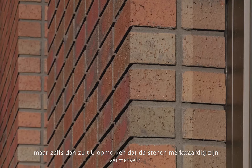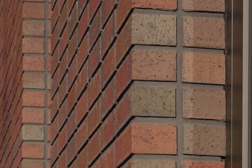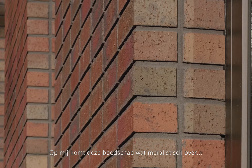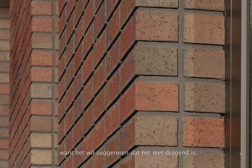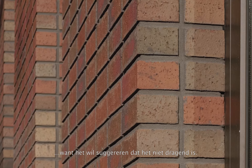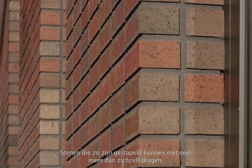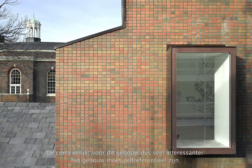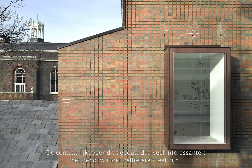If I go back one, you'll notice that the brick is laid in a funny way — that is, it's stacked. The message here is a little bit moralist for me. That is, it's indicating — it used to be used to indicate that it's not load-bearing because, of course, bricks stacked like that can't carry much weight more than their own. So the context for this building seems to me to be something much more interesting.